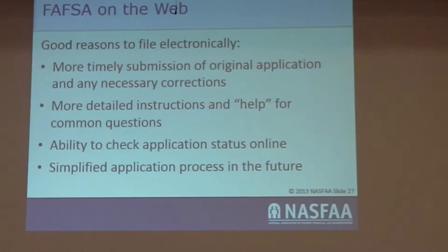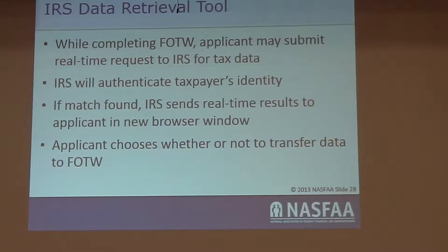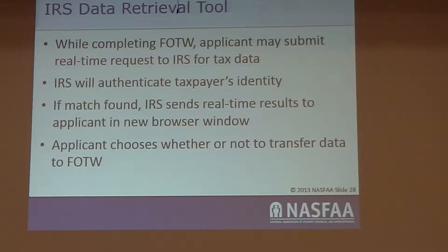More timely submissions — these are reasons why to do it on the web, and really everybody does it on the web anyway. This is information on the IRS match: if they find your IRS tax information, you pull it right into the FAFSA. It's cleaner, it's easier, and we know it's accurate.